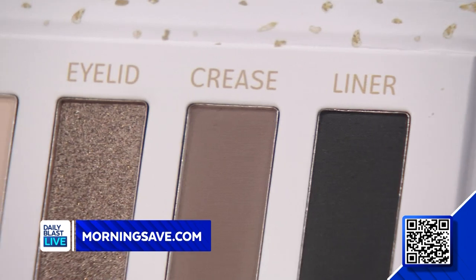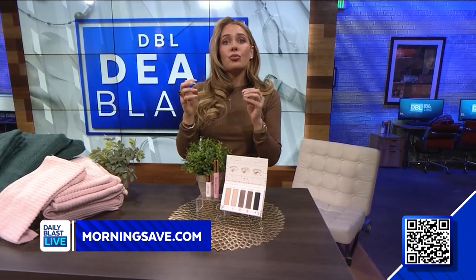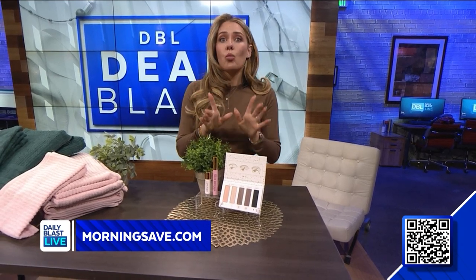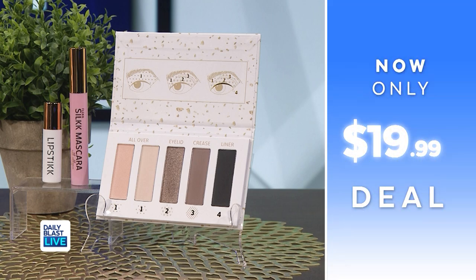Our last product today is the Fleck Cosmetics five-piece makeup set. This deal includes one lipstick, two mascaras, and two eyeshadows. The special lip formula is lipstick, lip balm, and lip stain all in one. Your eyes will look amazing with the four-step eyeshadow palette, and the mascara is enhanced with collagen. Normally this set is $120, but we've got it for $19.99, saving 83%.